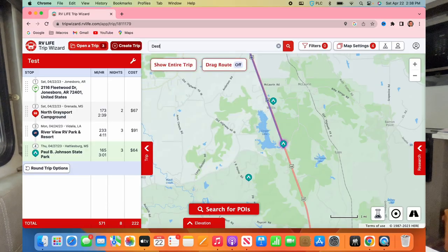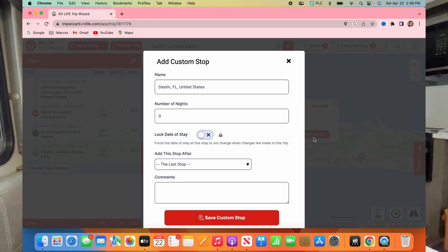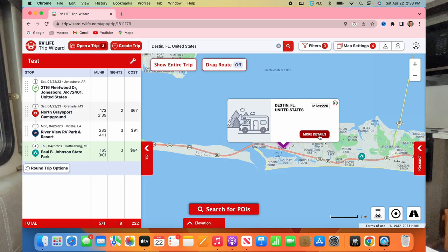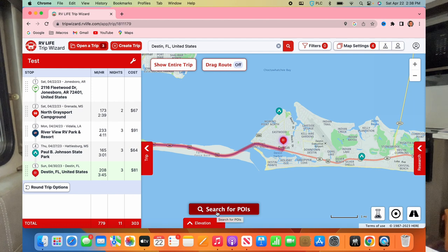From there we thought we'd make a beeline to spend time with our daughter, but you want to go through the Gulf Coast. So let's go through the panhandle — maybe Destin, Florida. I'll type in Destin, Florida. I'm not going to pick a specific campground yet, just save that as a custom stop. We'll say three nights in Destin — it's only 208 miles from Paul B. Johnson State Park, so that's a good travel day.